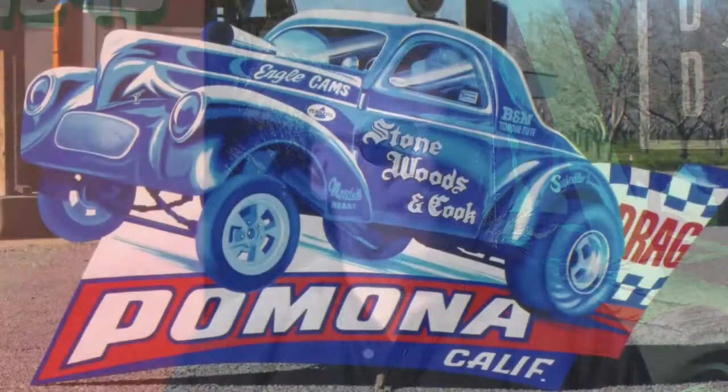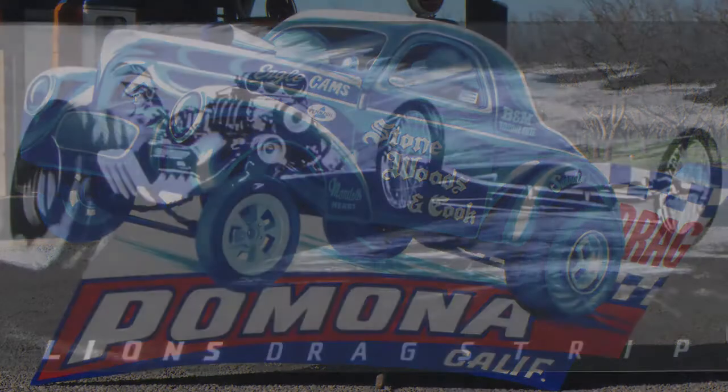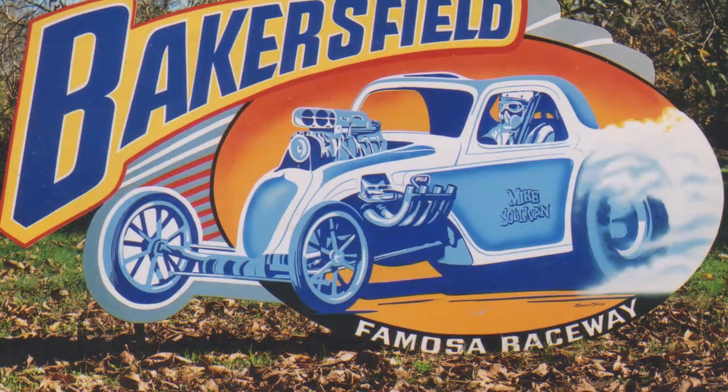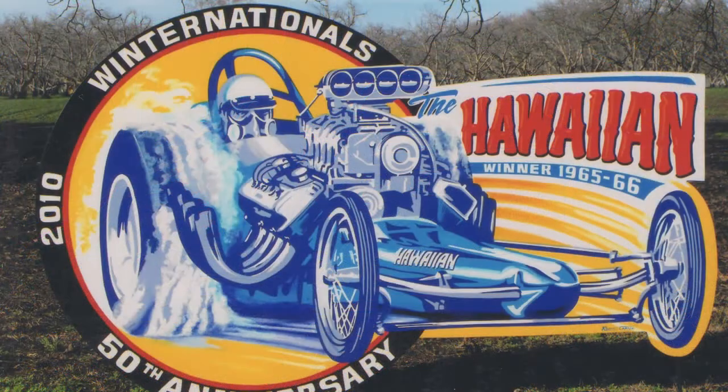I was always keen on drag racing. In Britain there wasn't so much of it. I knew I had to come to the States sooner or later and see some over here. I painted a couple of large drag racing pieces of my favourite cars with the front engines exposed and the pipes so you can see all the stuff that's going on with them. Luckily Bonhams introduced me to Tony Thacker who at the time was the director of the National Hot Rod Museum, Wally Parks Museum in Pomona.